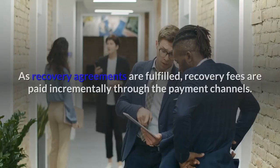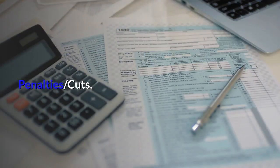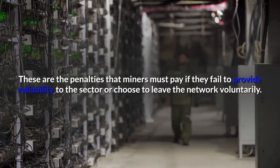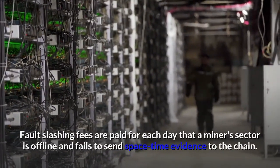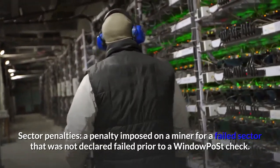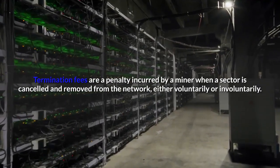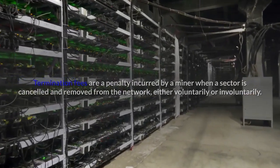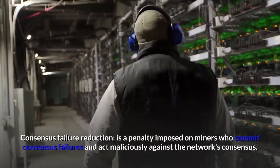Recovery fees are paid incrementally through payment channels as recovery agreements are fulfilled. Penalties and cuts are the penalties miners must pay if they fail to provide reliability to a sector or choose to leave the network voluntarily. Fault slashing fees are paid for each day a miner's sector is offline and fails to send spacetime evidence to the chain. Sector penalties are imposed on a miner for a failed sector not declared failed prior to a window post check. Termination fees are incurred when a sector is cancelled and removed from the network, either voluntarily or involuntarily. Consensus failure reduction is a penalty imposed on miners who commit consensus failures and act maliciously against the network.